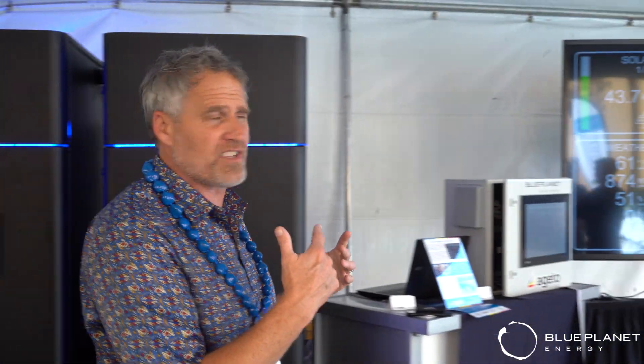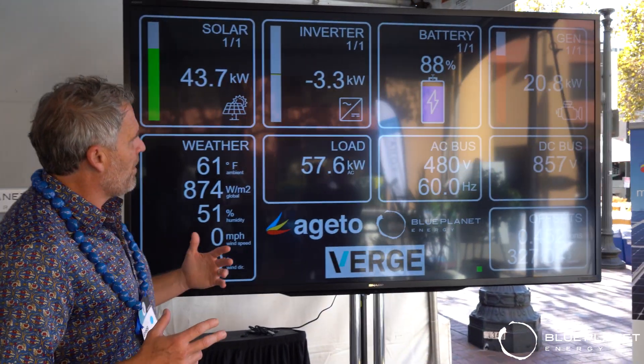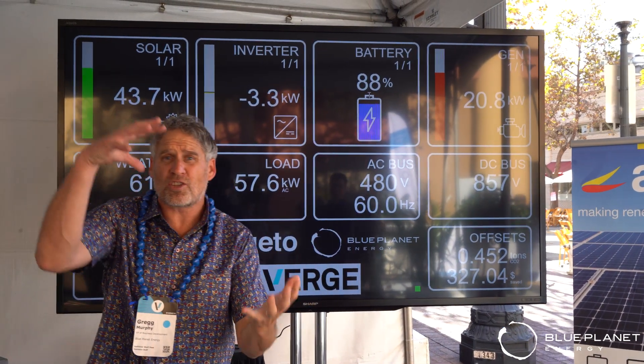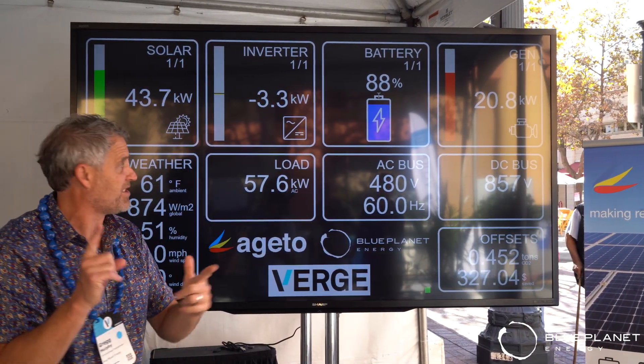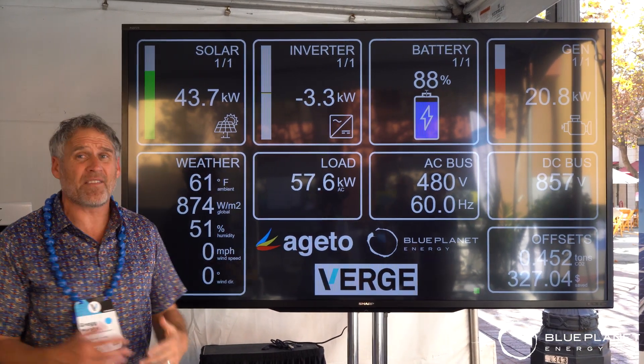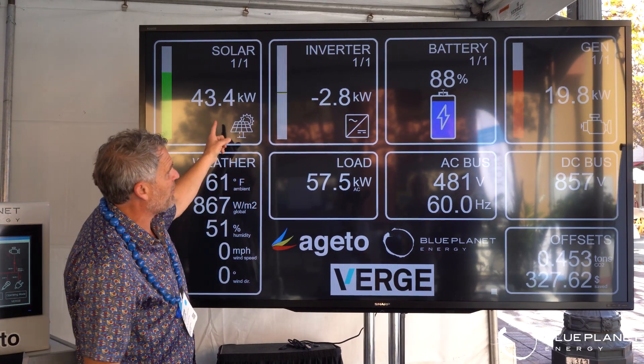Heck, we can power the entire planet on this. Let me show you how this looks on the screen. We'll talk about the battery first — our battery right now is at 88%, and that's all charged from renewable resources. You have solar power coming in at 43.7 kilowatts. That's a lot of juice coming into these batteries.